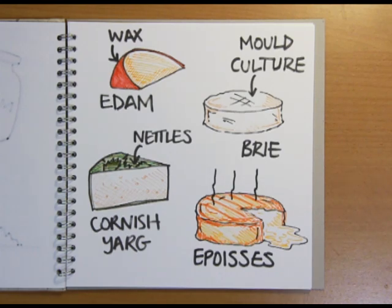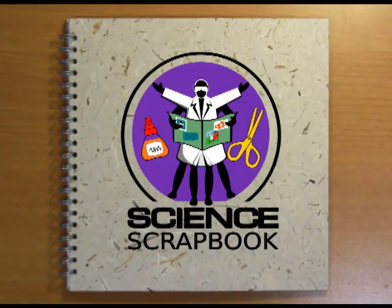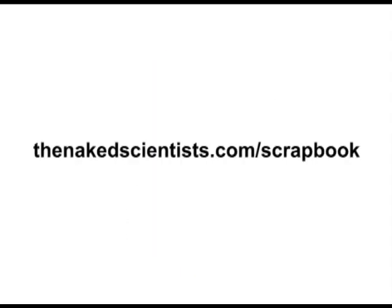Now, if you'll excuse me, all this talk of cheese has made me want to go and have some. That's it for this time. To get the answers to more science questions, join us online at thenakedscientist.com/scrapbook. Bye!